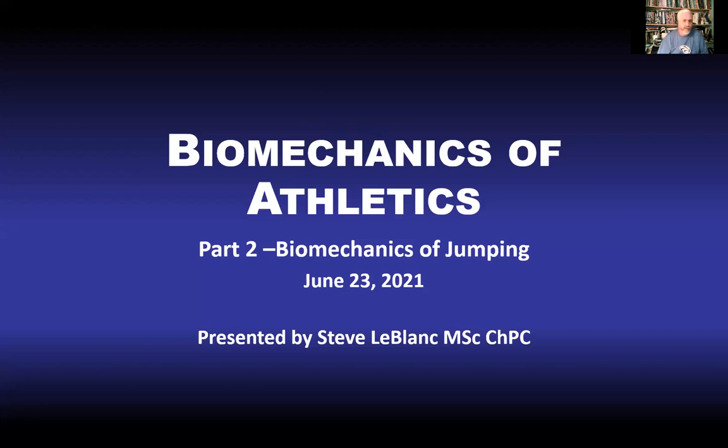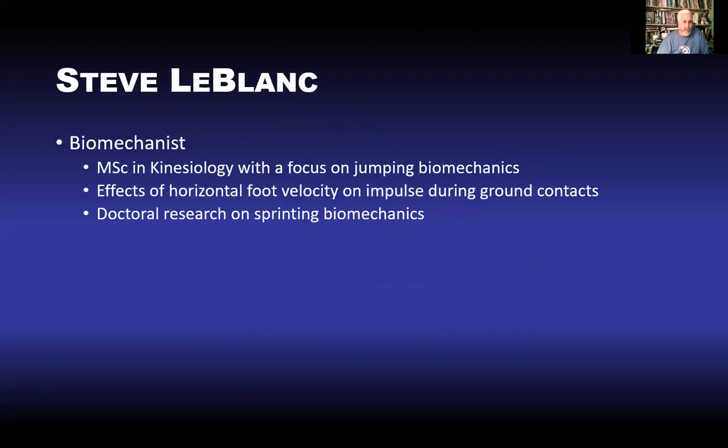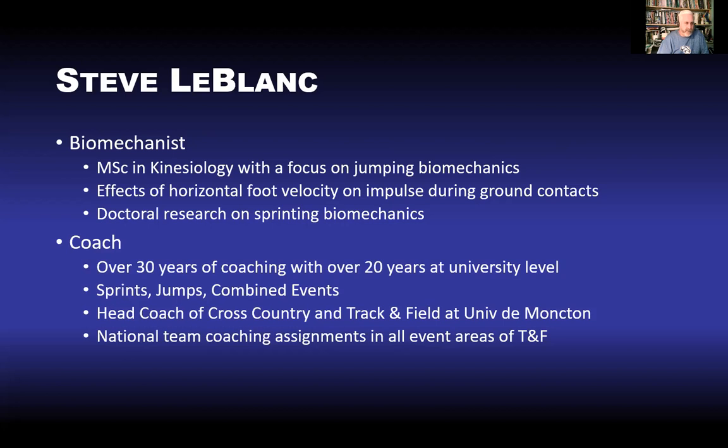This first part will be a little bit of a recap from the previous installment. My name is Steve Oblaw. I work for Athletics New Brunswick and I'm also the head coach for track and cross country at Université de Moncton here in New Brunswick. My background started as a coach who became a biomechanist and then became a coach again. My master's work at Dalhousie University was on jumping in particular, and my doctoral research at University of Alberta was on sprinting. As a coach I've coached many jumpers and combined event athletes.